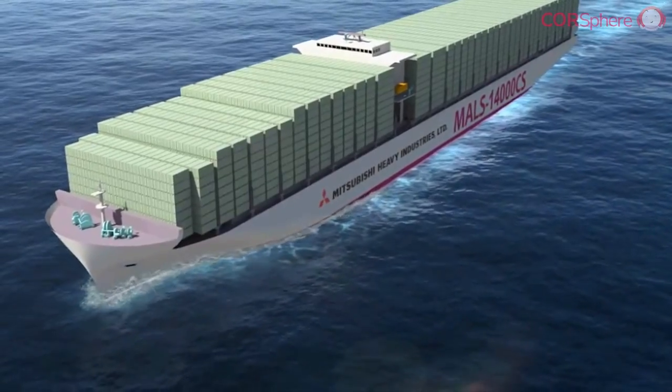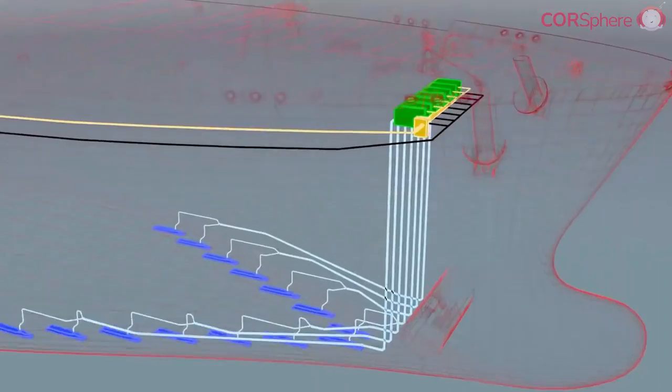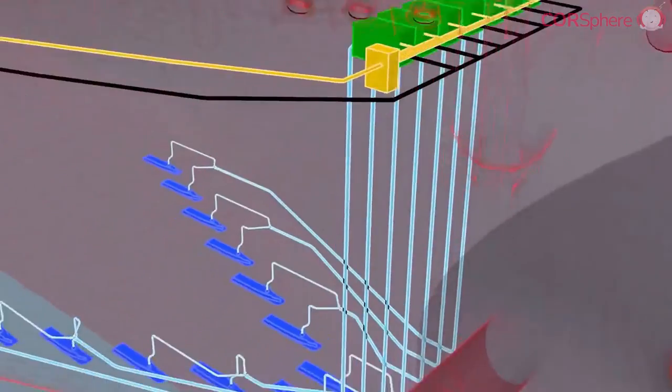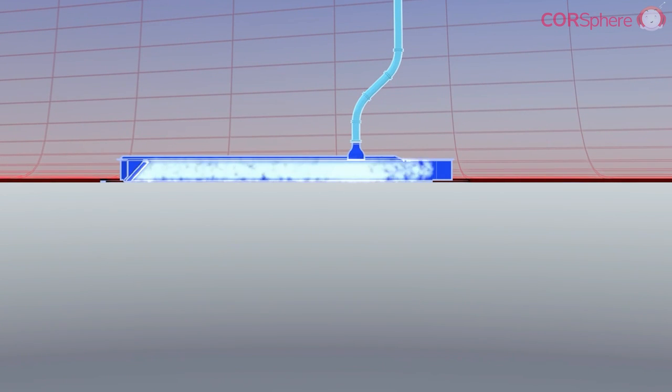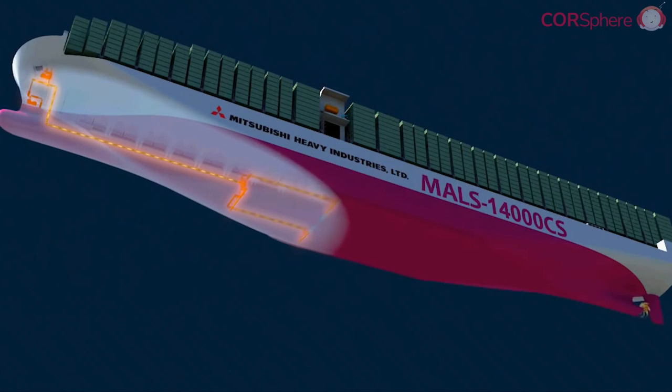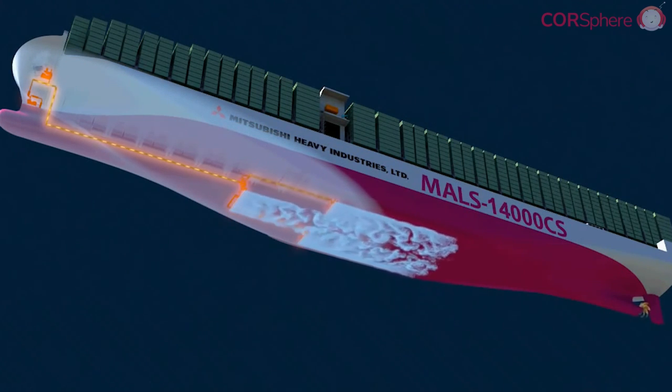Proactive shipping companies are developing strategies for transitioning to a low carbon world. Innovative hull designs and coatings can significantly reduce water resistance, which in turn reduces the amount of fuel needed to propel a ship. Some companies are exploring air lubrication technologies, where tiny bubbles reduce friction between the hull and the water.